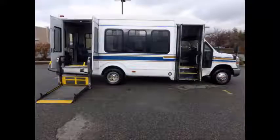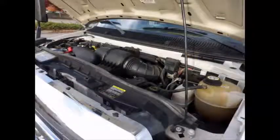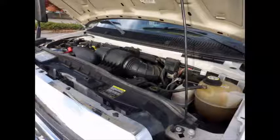The bus features an electronic passenger door. It is a well-appointed used shuttle bus with a Braun Millennium Wheelchair Lift. It has a 6.8-liter V10 Triton gas engine and 5-speed automatic transmission with overdrive. All electrical and mechanical features are in excellent working condition and all fluids have been checked and changed as needed.